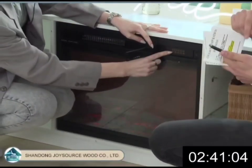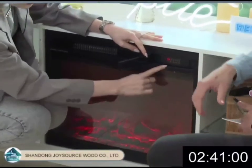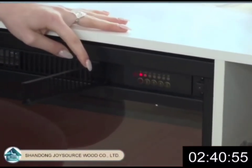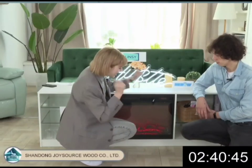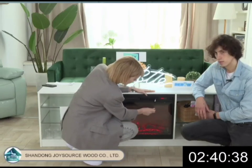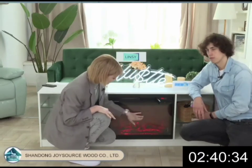Here we have a button for on and off. Next, we see the timer, because it can run for up to four hours. So you can just turn it on and do your things — maybe watch a movie and create a romantic atmosphere. You can set it here: one hour, one and a half hours, two hours, and four hours.